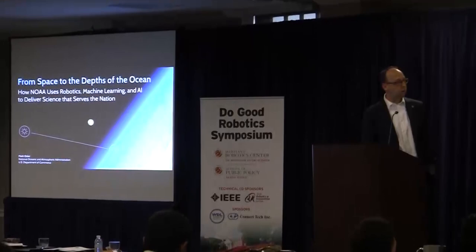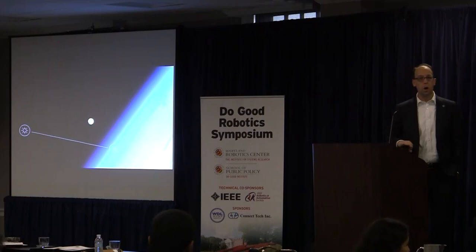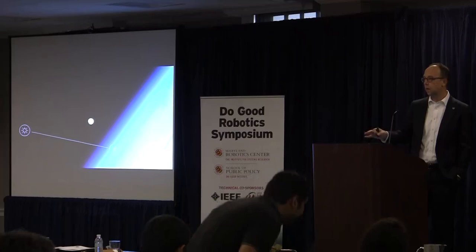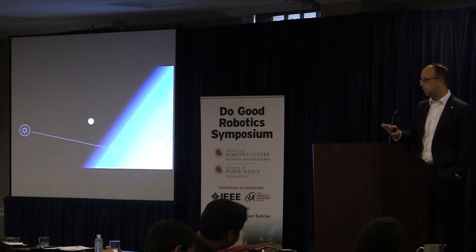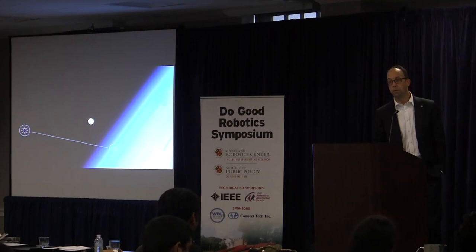Has anyone here ever been late and oversold what they thought they were going to deliver? NOAA is an agency of the U.S. federal government. Our job is to enrich life through science. Our mission area stretches from the surfaces of the sun, through the atmosphere, to the land, the surface of the ocean, and into the deep ocean. Our overarching mission through all that space is to keep the public informed of the changing environment around us.